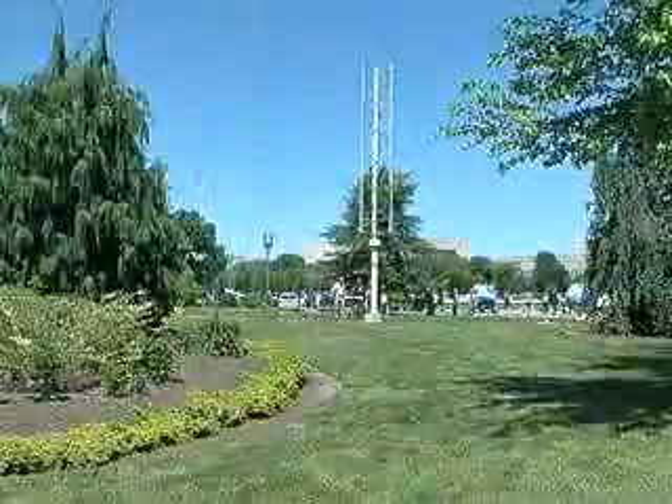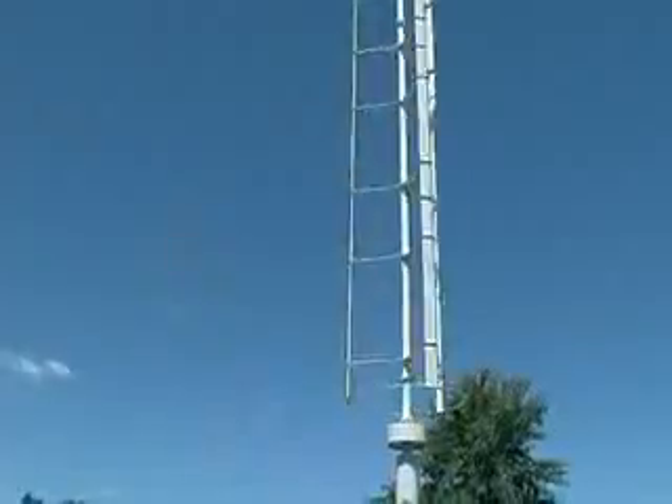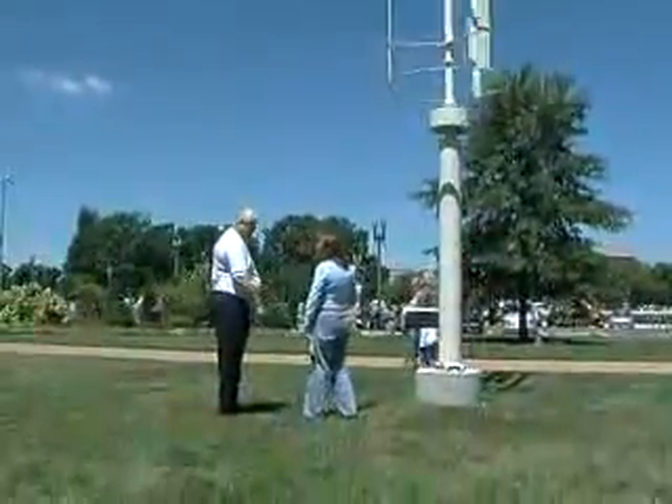But now a U.S. company is offering a propeller-free personal windmill that can be set up in a city or suburb. The president of Mariah Power, Mike Hess, demonstrates what he calls the Wind Spire.